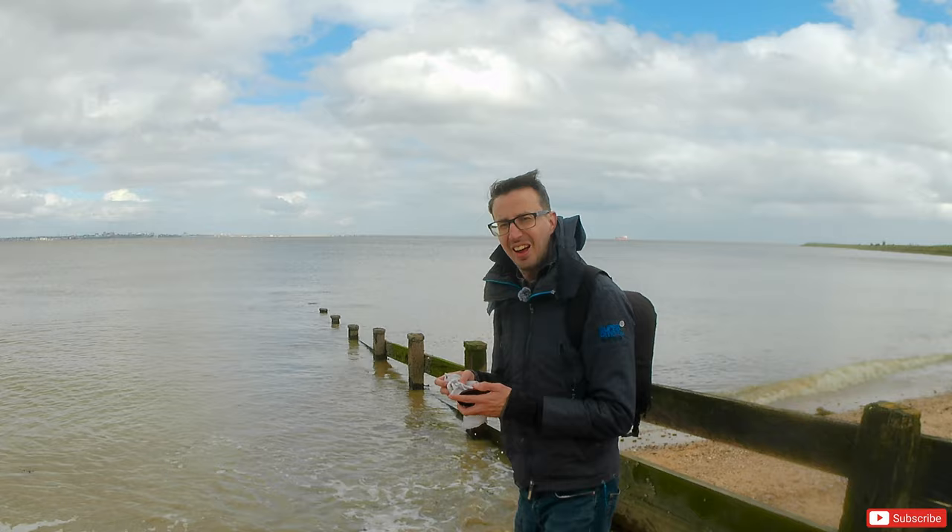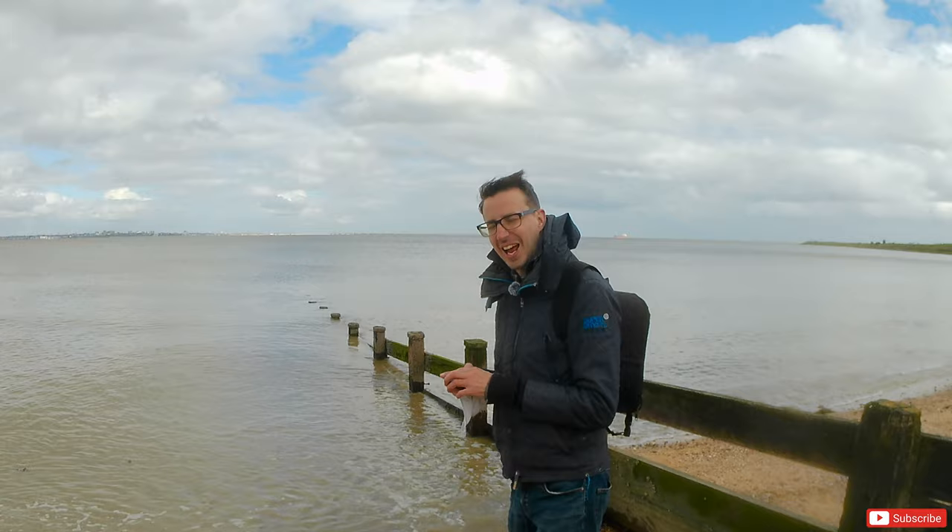I have to admit the worst part about coming to the coast is making sure you don't get too much sand in your gear. I left this lying on the beach and now I've got sand all over it, so I'm having to clean it up.